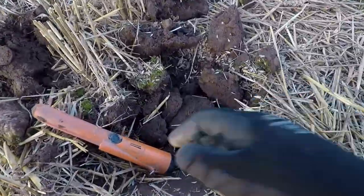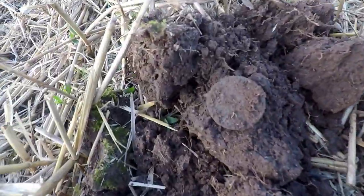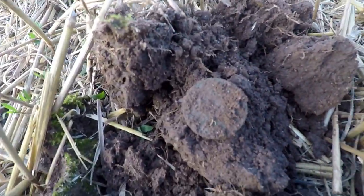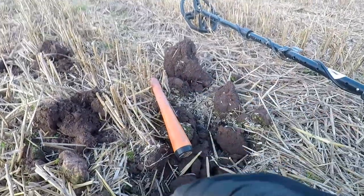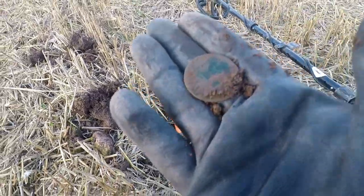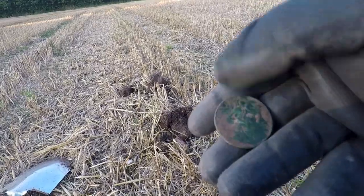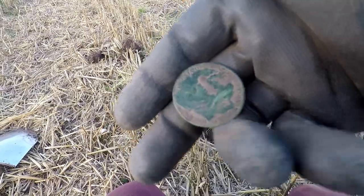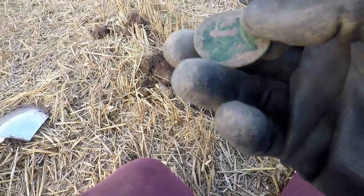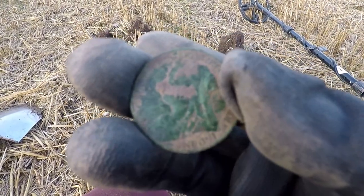Well guys, my next signal came from down there and it was scratchy again. Another one. We might get someone off this. Let me give it a clean. I can't get a date off it, but it's available — 1800s. Onto the next.